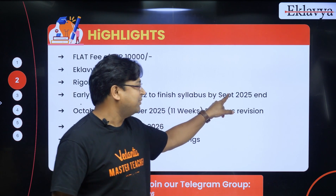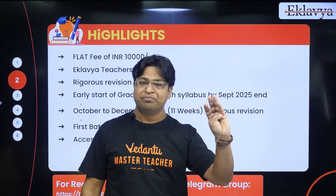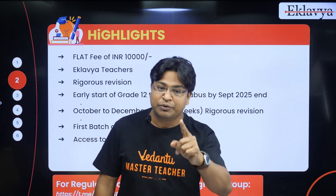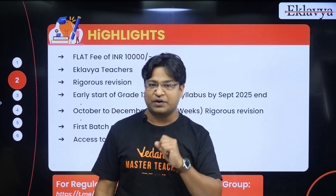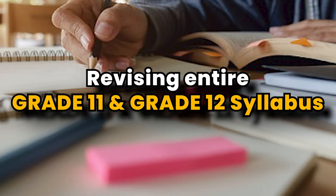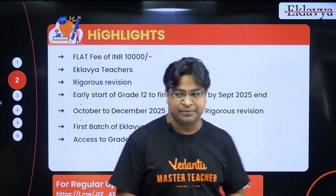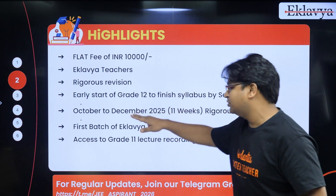We will start the batch early and end the Grade 12 syllabus by end of September — by September 25th the Grade 12 syllabus will be finished. That will give you three months — October, November, and December — for revision. In January 2026 you would be engrossed in writing the JEE mock test series. During those three months you will be revising your entire Grade 11 as well as Grade 12 syllabus.